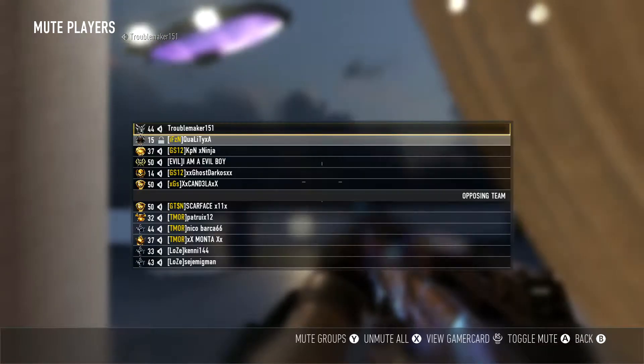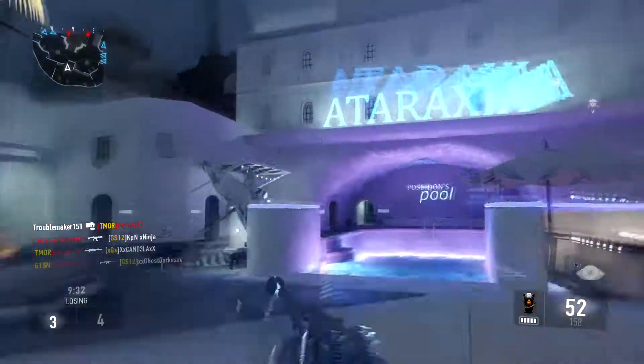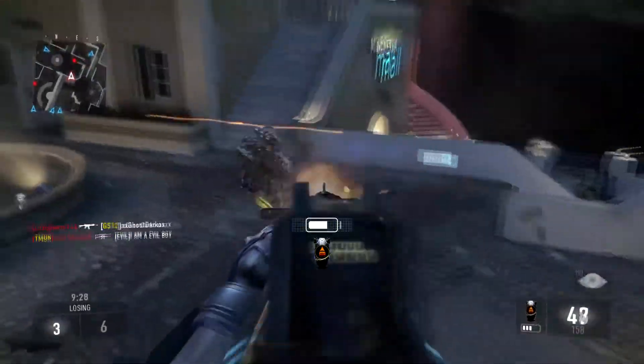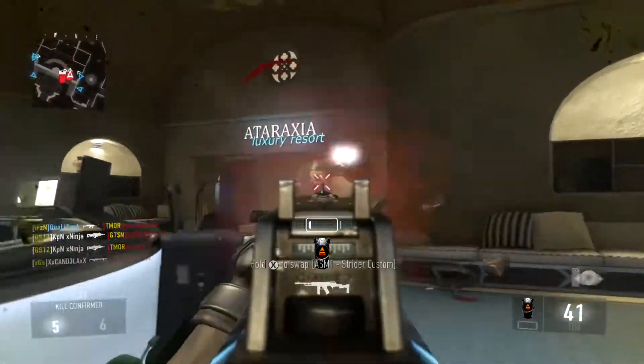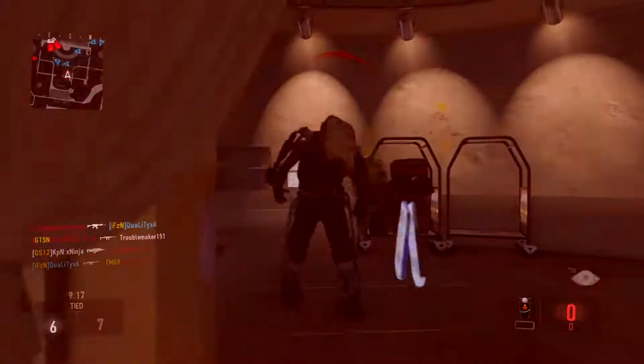What's going on YouTube, Quality XA here. Today I'm pretty much just bringing you guys a short commentary about pre-order bonuses. I don't know about you guys, but I am a huge fan when it comes to pre-order bonuses, and if you guys have seen on Twitter, I actually bought the Black Ops 3